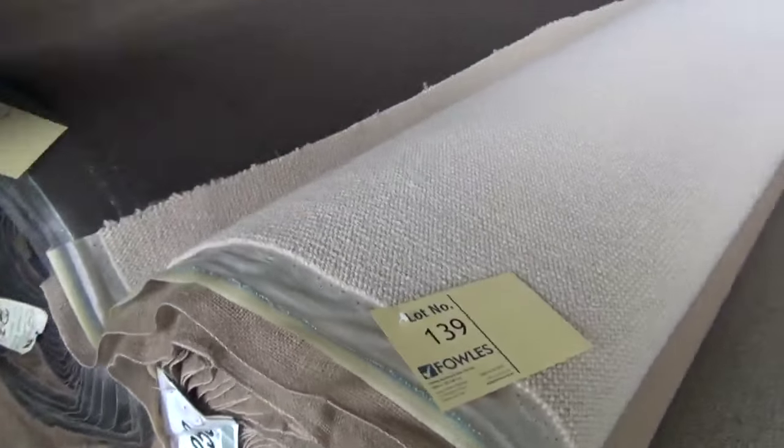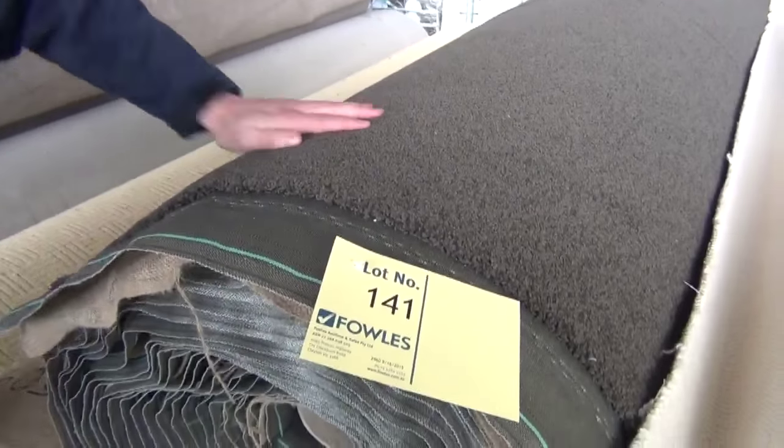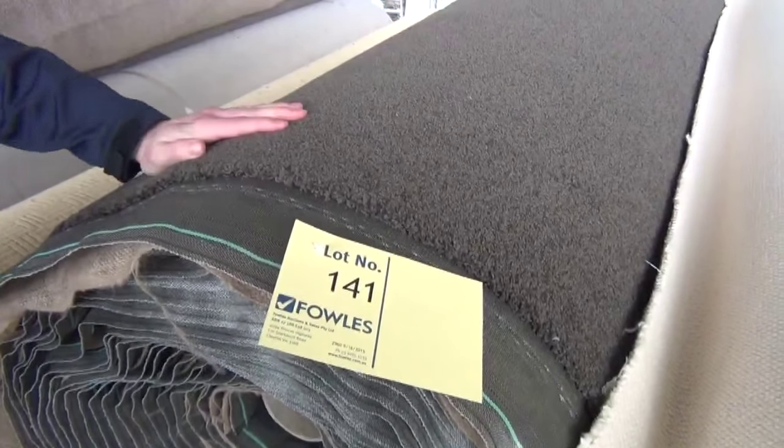Pure wool again in the loop pile — a couple of rolls of that. Then this nice chocolate brown at the top here — have a look, it's a beautiful looking roll. 27.2 meters — there could be more of that as well.